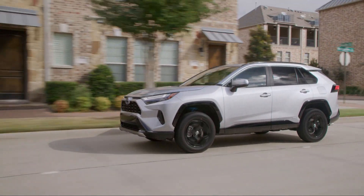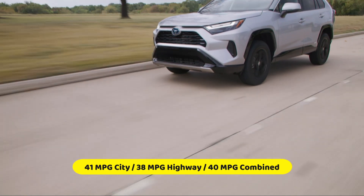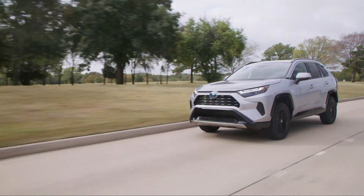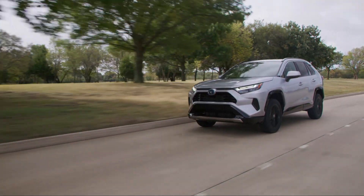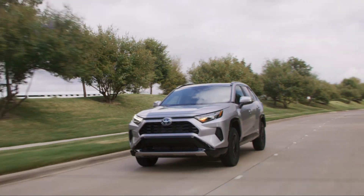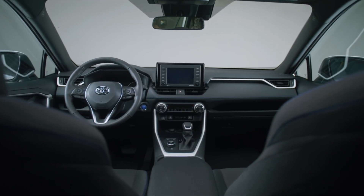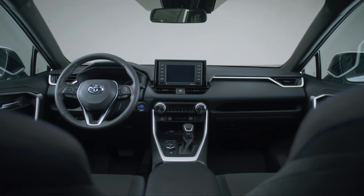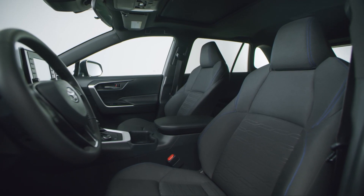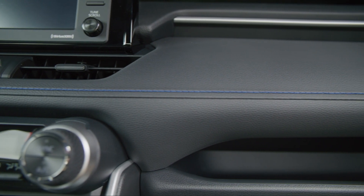The RAV4 Hybrid has EPA-rated estimates of 41 MPG city, 38 MPG highway, and 40 MPG combined, which is approximately 10 MPG more than the regular RAV4. The RAV4 Hybrid version also offers better acceleration and an even smoother ride quality. Additionally, it offers a range of standard safety features and driver assistance technology, including automated emergency braking with pedestrian detection, lane-keeping assist, adaptive cruise control, and more.